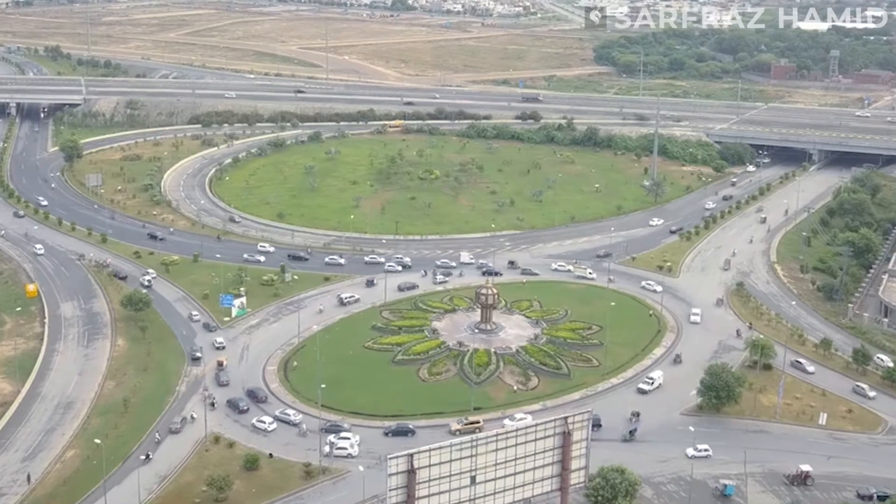If we talk about the approach to DHA Nine Town, we connect it with three routes. One is Askari 11, the second is DHA Phase D-Block, and the third one is the Navarship Interchange. With the Navarship Interchange, it is about a 4 to 5 minute drive to reach DHA Nine Town.